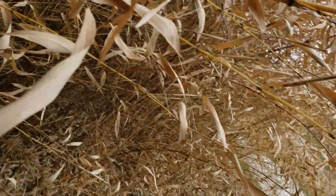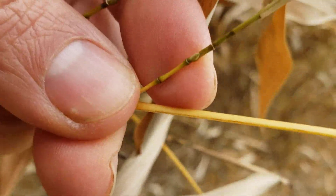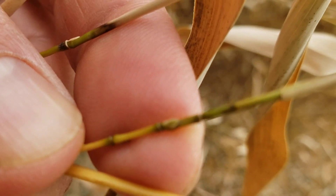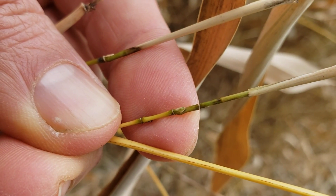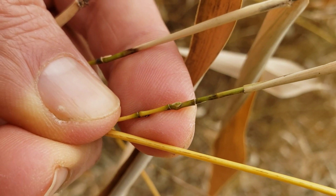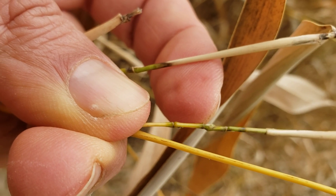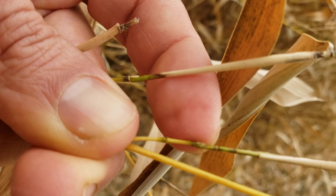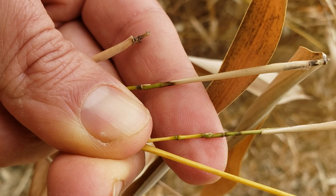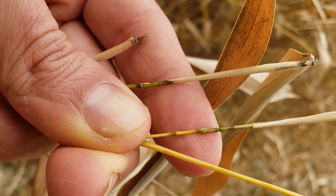Right here — I'm working kind of one-handed while trying to hold on to this — is a bud emerging from the bud scales coming right out of there. It's right here at the tip of my index finger, just beginning to poke out of that. There it focused better — you can see it's just starting to poke out of there.